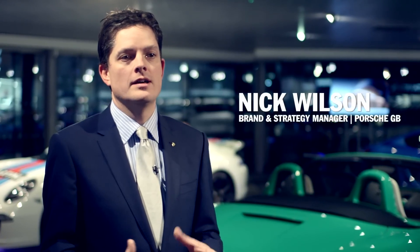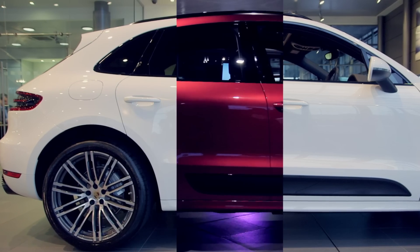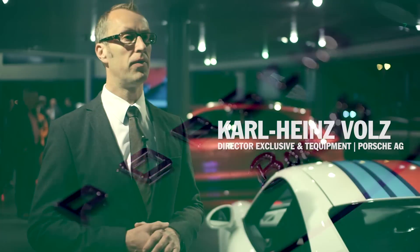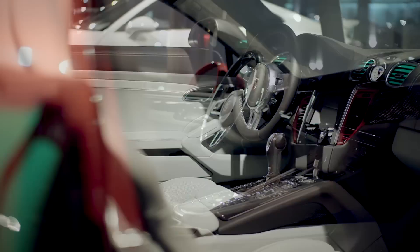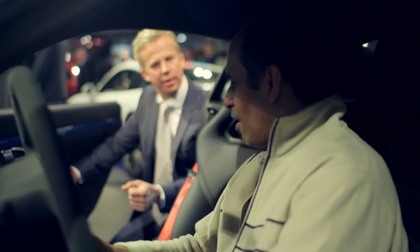Tonight we're at Porsche Center Solihull for another exclusive event. Solihull is one of our 49 flagship dealers worldwide. The flagship dealers are the right dealerships to go to when you want to individualise your car. I'm very proud that we can offer our customers a real personalised service. We've got six cars from Zuffenhausen which really showcase what you can do to personalise your car.